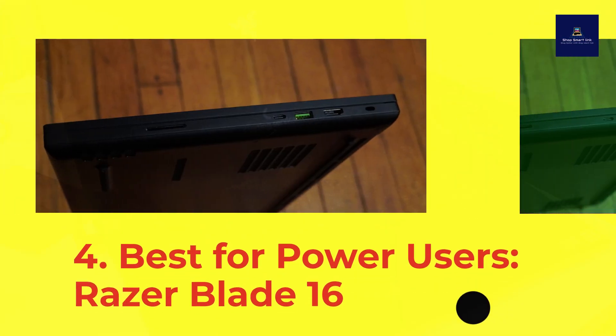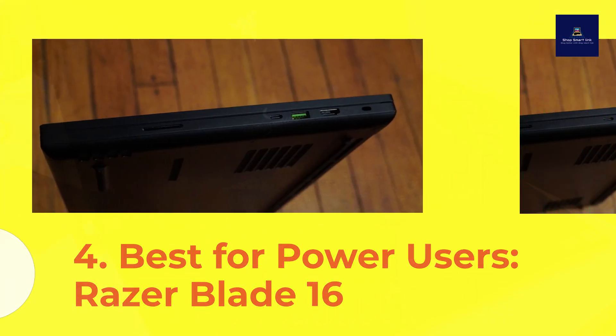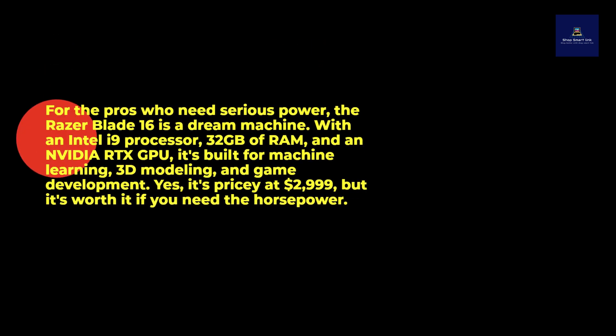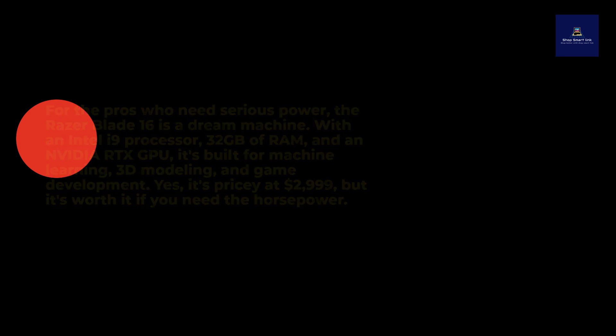Number 4: Best for Power Users — Razer Blade 16. For the pros who need serious power, the Razer Blade 16 is a dream machine. With an Intel i9 processor, 32 gigabytes of RAM, and an NVIDIA RTX GPU, it's built for machine learning, 3D modeling, and game development. Yes, it's pricey at $2,999, but it's worth it if you need the horsepower.